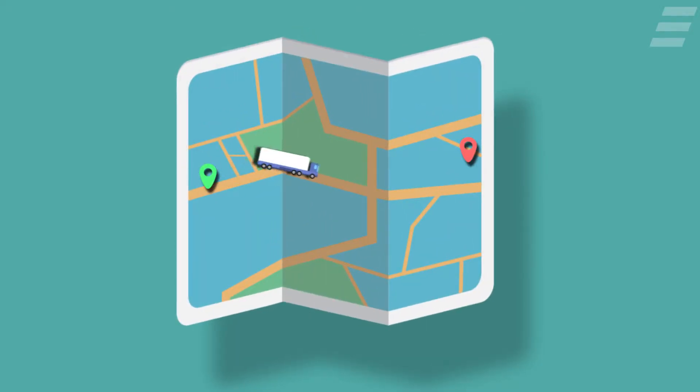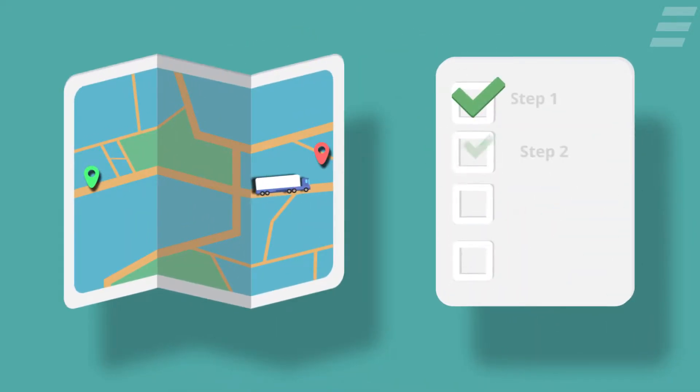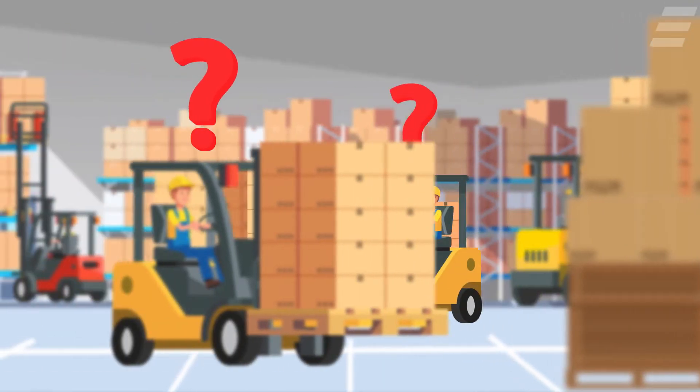The task to move goods around is known, but is it fulfilled in a correct and efficient way? Moving one asset is one thing, but what if you have masses of them?